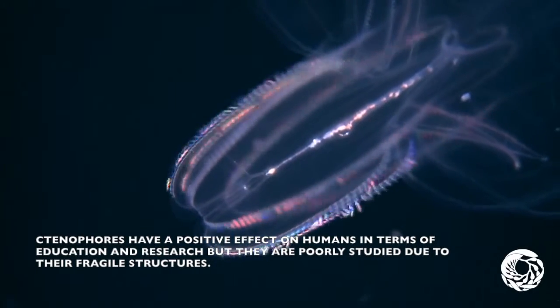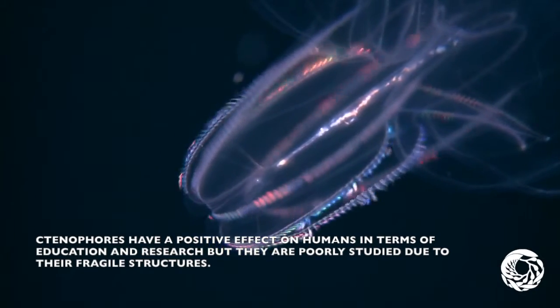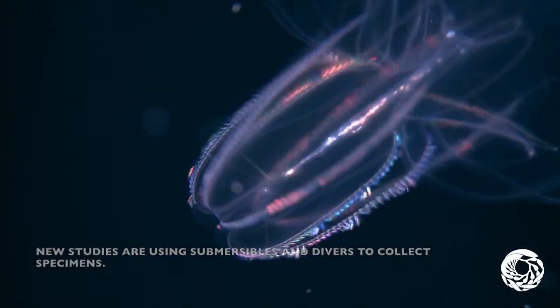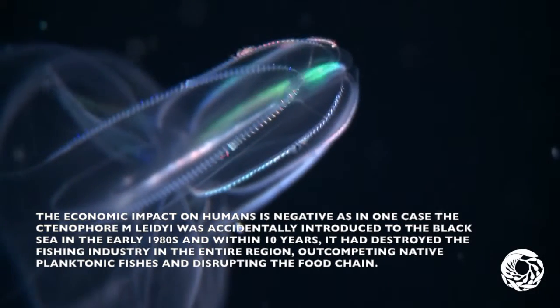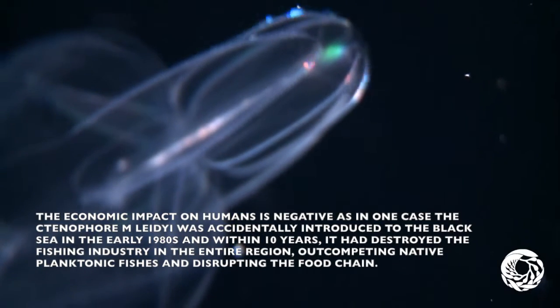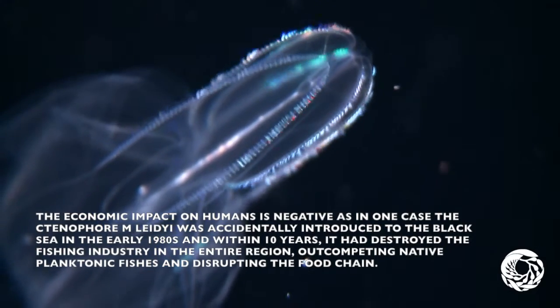Ctenophoras have a positive effect on humans in terms of education and research, but they are poorly studied due to their fragile structures. New studies are using submersibles and diverse collected specimens. They have a negative economic importance for humans — in one case, the ctenophore M. leidyi was accidentally introduced to the Black Sea in the early 1980s, and within 10 years it had destroyed the fishing industry in the entire region, outcompeting native planktonic fish and disrupting the food chain.